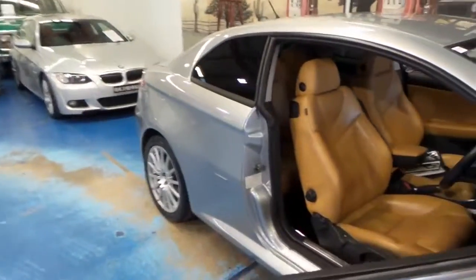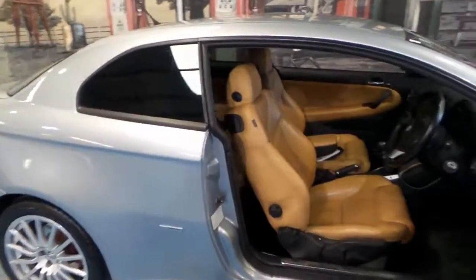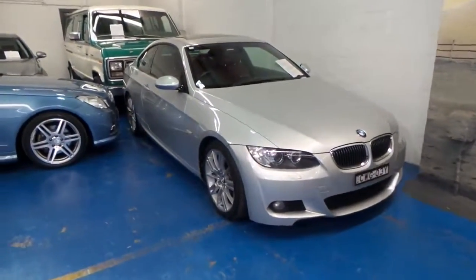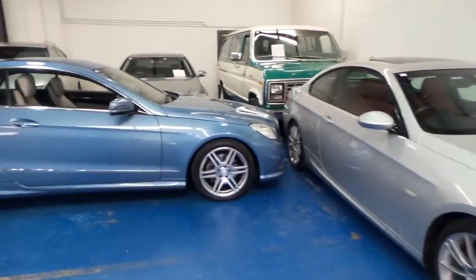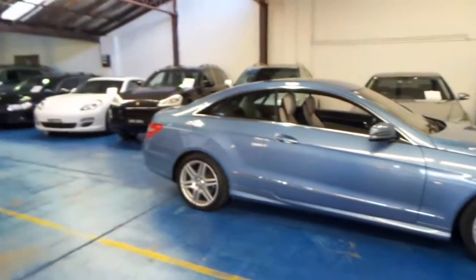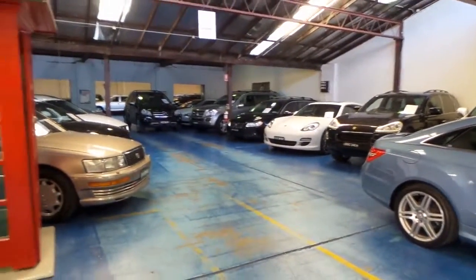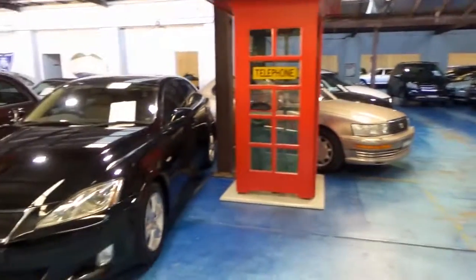Thanks so much for watching our video today. We are the Ol' Time Centre. Our location is in Marrickville, and we specialise in European cars. We're very fussy with the cars we bring in, and we've got videos of all our stock. Thanks so much for watching, and we look forward to hearing from you.